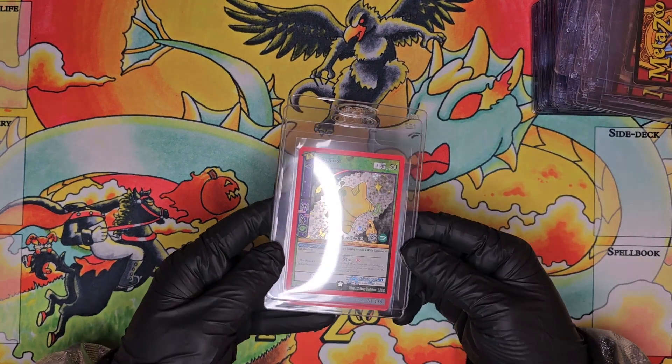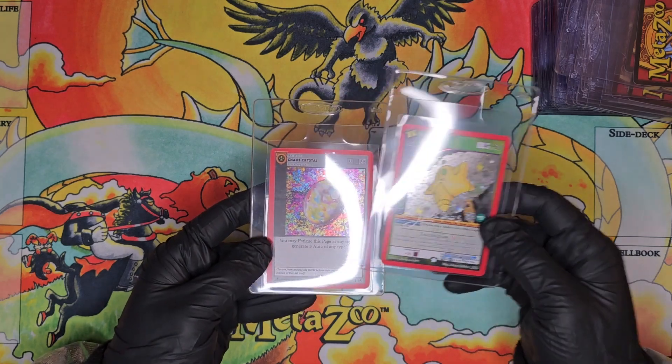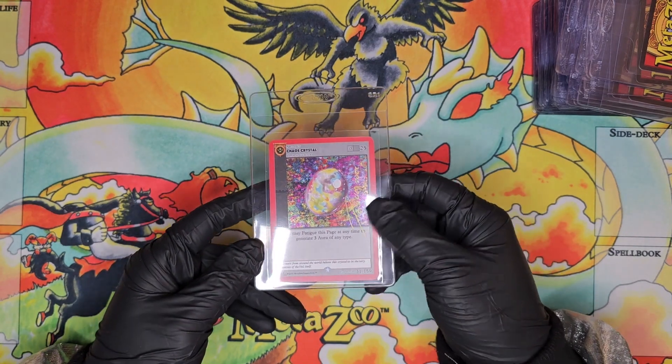Kelsey's signature on a full hollow first edition Mothman — pretty stoked on that one. Then we have a Hero Quest card, Stars Robot — another Kelsey signature. And then a first edition full hollow Chaos Crystal signed by Poncho, with 2022 on there.